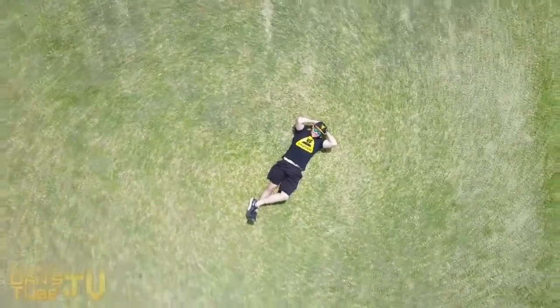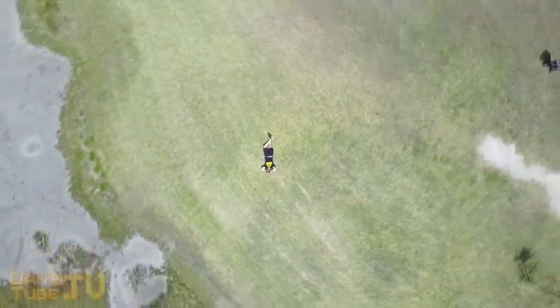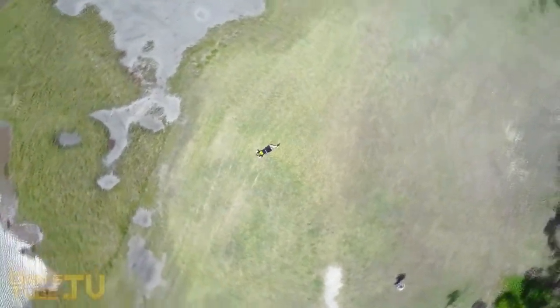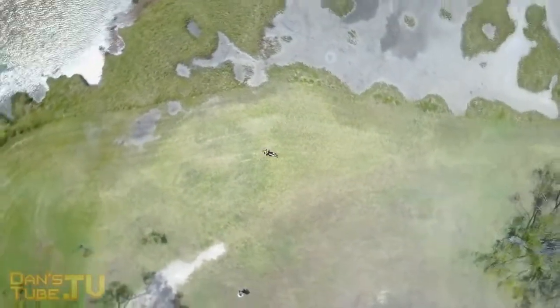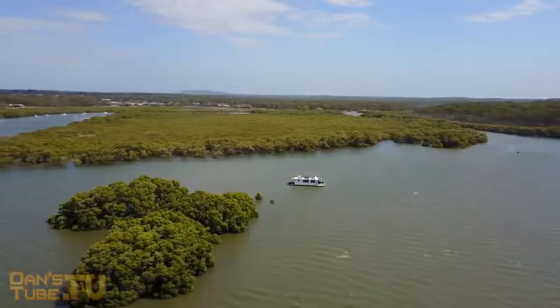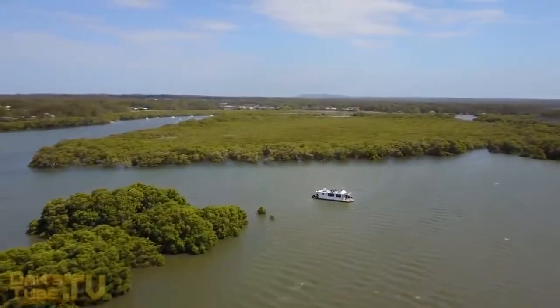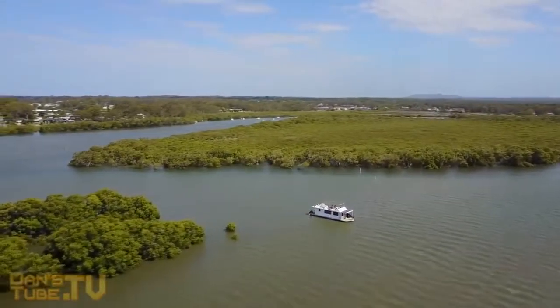Overall the experience has been amazing. The image quality on the camera is super sharp — not oversaturated or overexposed. You have full control over shutter speed, ISO, and white balance, which is really great. The only thing is it's not great in low light, but technically in Australia I'm not really meant to fly at night anyway, so that doesn't bother me.